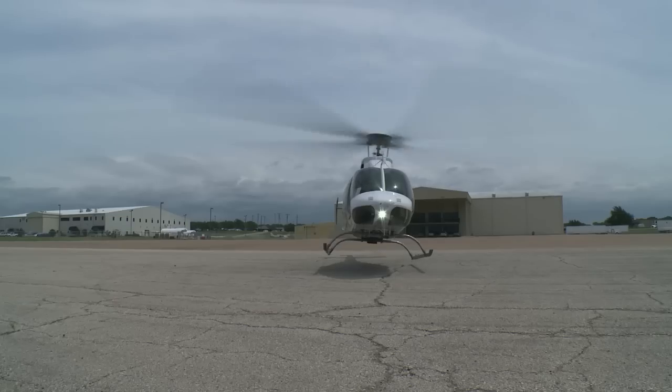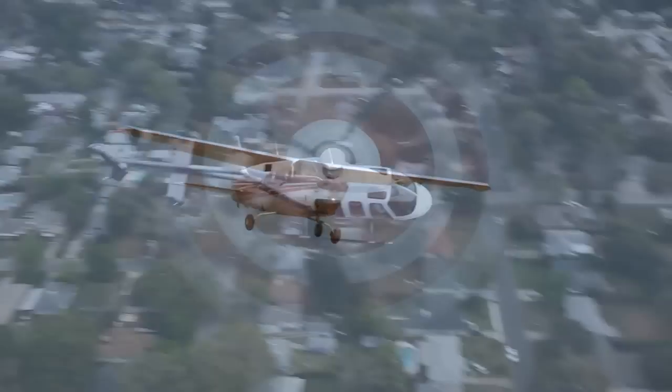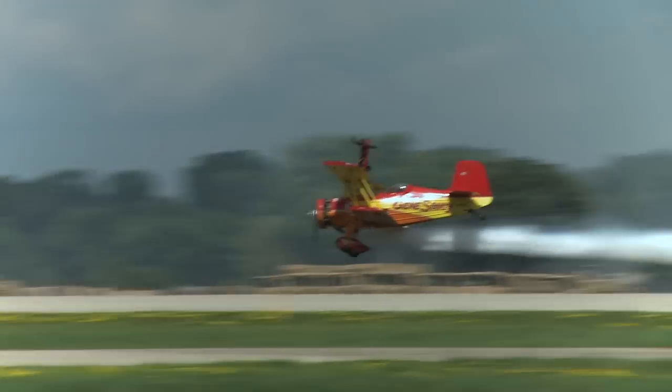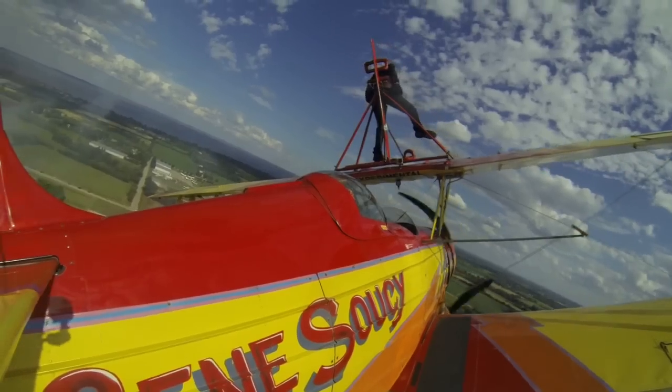This week on The Aviators: how much difference is there really between flying a fixed-wing aircraft and a helicopter? I wondered that myself, so watch as I put my training wheels back on to take a stab at the Bell 407 — and try not to lose your footing as we showcase the thrills of one extreme wing-walking duo.